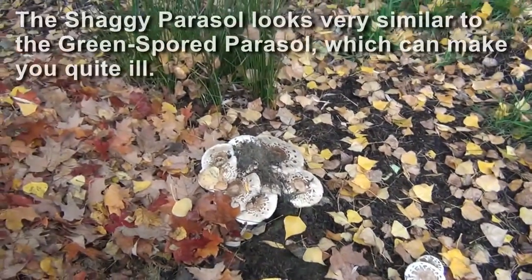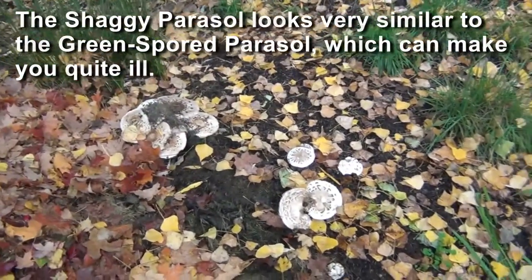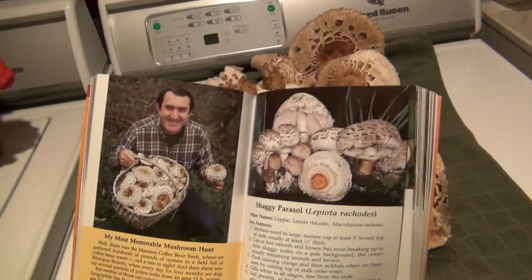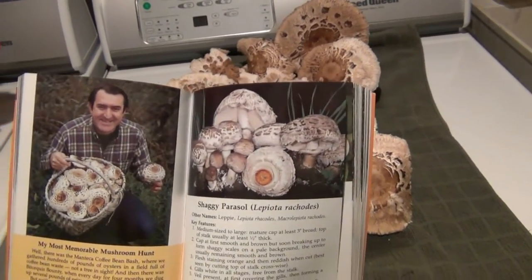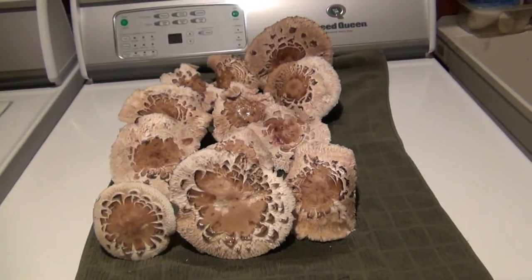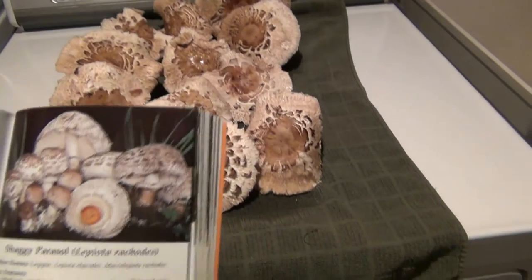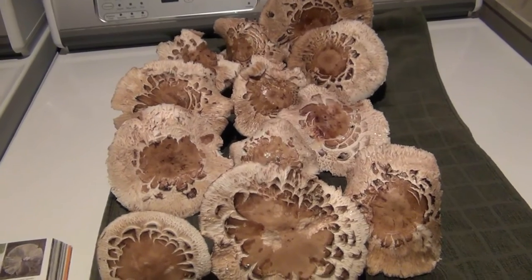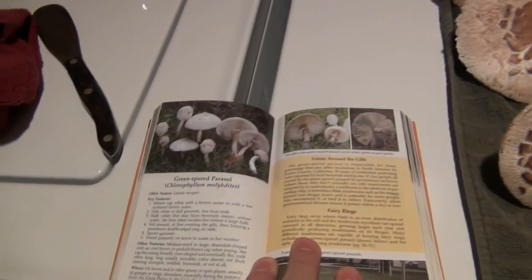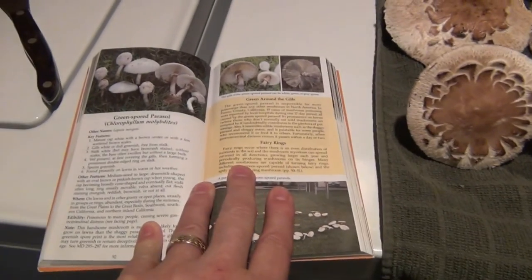They're parasols, so we're gonna clean up and pick a few of them. I went through my identification process — pretty sure these are the shaggy parasol. Most of the parasol family are very edible; in fact they're said to be excellent. There is one other variety that's not edible: the green-spored parasol. You need to be careful of that when collecting — they're a little more white on top.